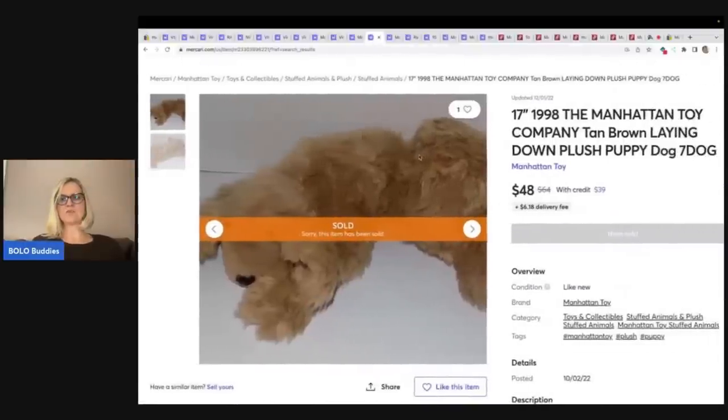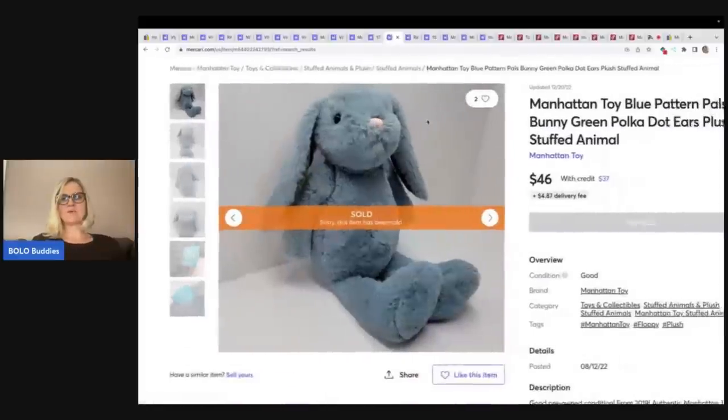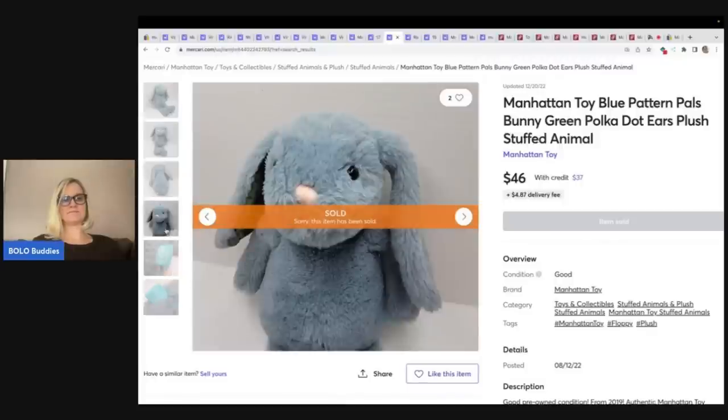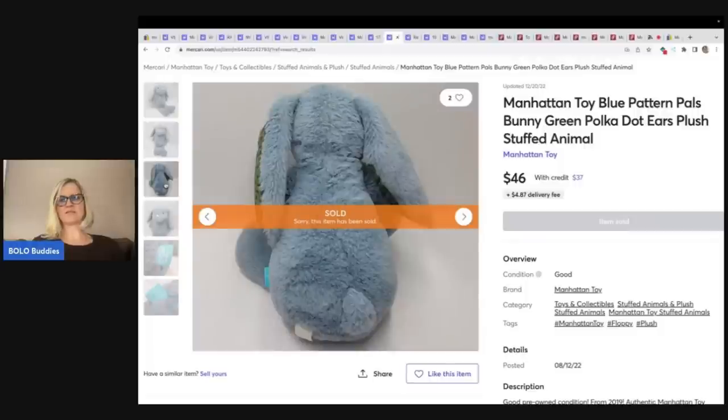Here is a Manhattan Toy Company dog — sold for $48 plus shipping, 17 inches, from 1998. One thing I will say on Mercari is the bad thing about it is there's no auction style. So anybody on Mercari can price their item at what they want and they may have undersold some of these. Keep that in mind and definitely do your research. This one is a Manhattan Toy blue pattern pals bunny — a newer one that sold for $46 plus shipping.